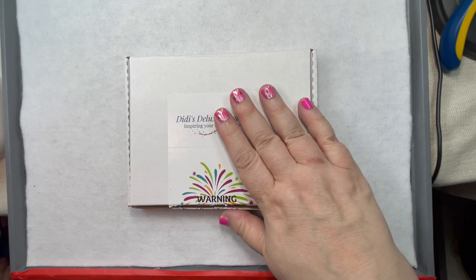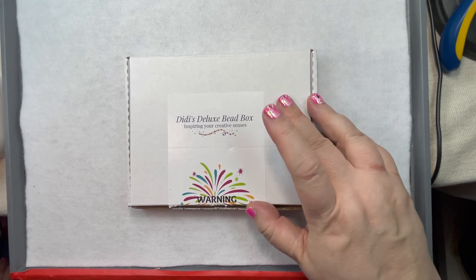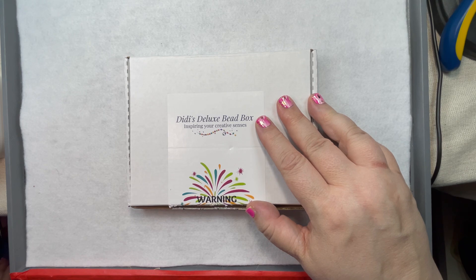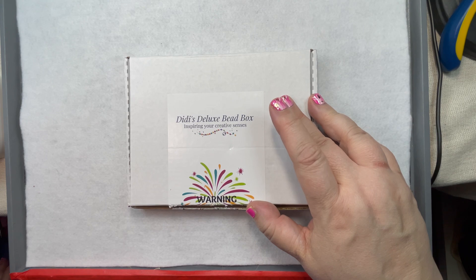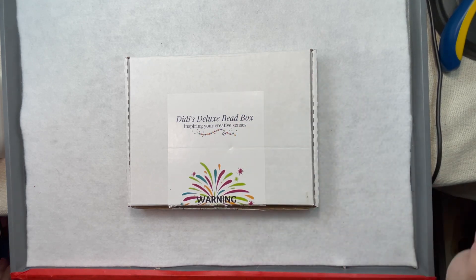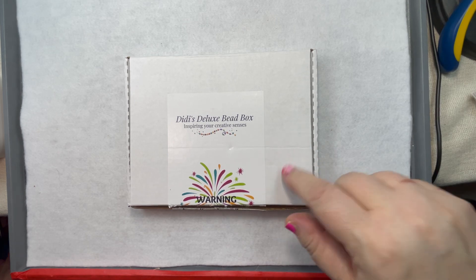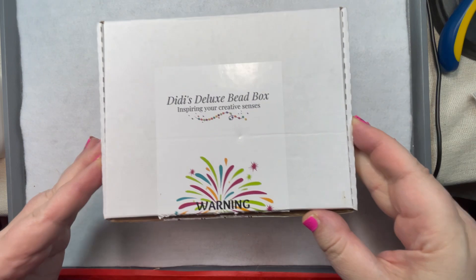Tonight I'm going to unbox this gorgeous box for July and then show you what I made with that cherry box. Then tomorrow night for Tutorial Tuesday, we'll make something with this box. If you haven't seen the unboxing for the cherry box, I will link it in my description. But let's get started.